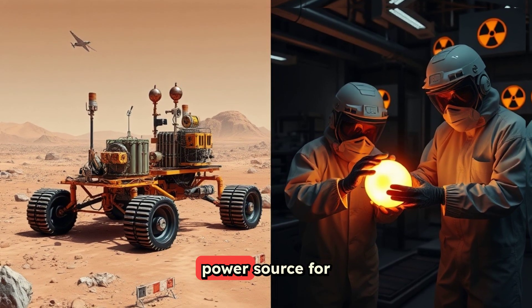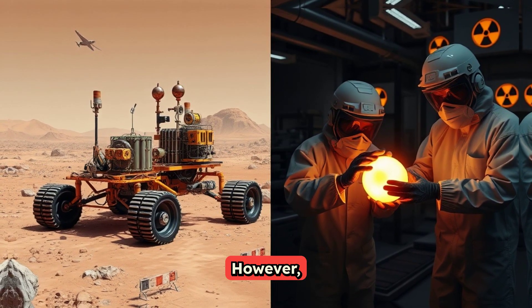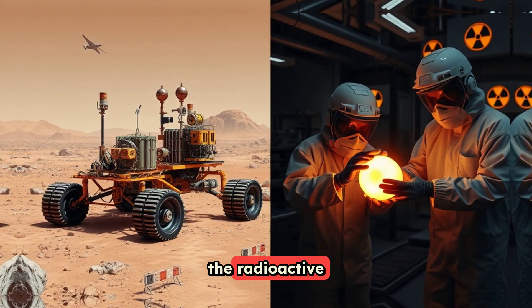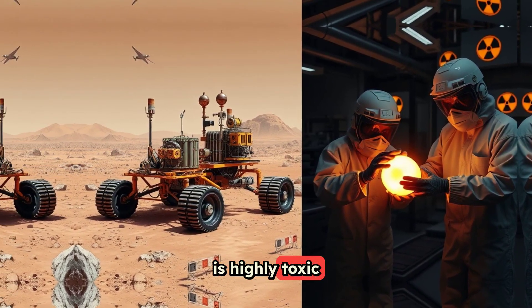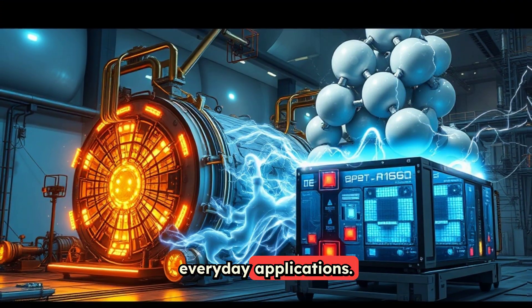RTGs are a reliable power source for distant space missions. However, the radioactive material they use, plutonium-238, is highly toxic and unsuitable for everyday applications.